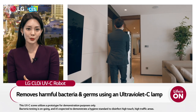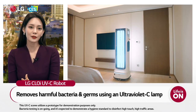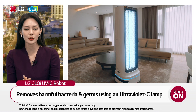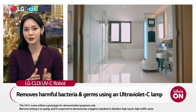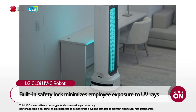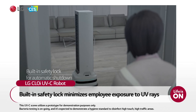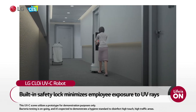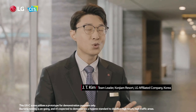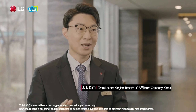The LG CLOi UVC robot removes harmful bacteria and germs using an ultraviolet C lamp. Ultraviolet C rays are often used to remove various germs, covering a wavelength spectrum between 100 and 280 nanometers. Employee exposure to UV rays will be minimized through a built-in safety lock activated by human motion detection sensors or via the mobile application. Staff members normally clean and disinfect everything, but now Chloe with UVC is anticipated to take charge of disinfecting guest rooms once testing is completed.